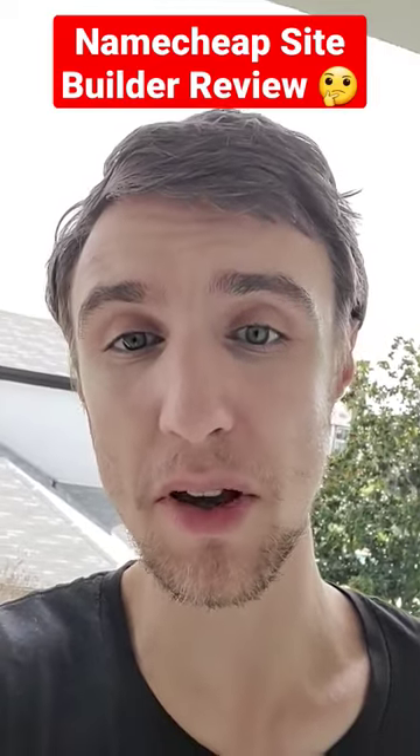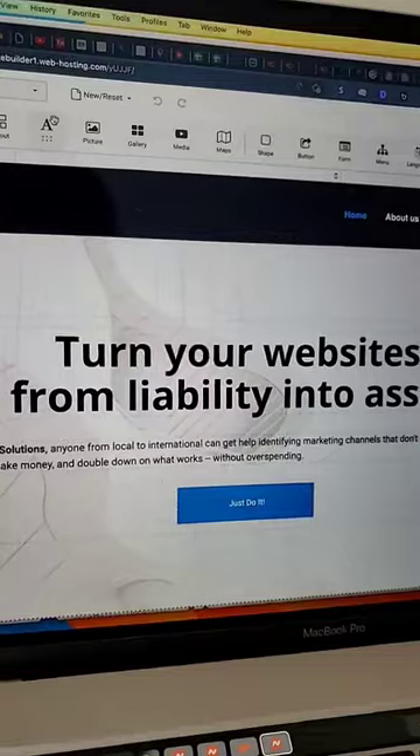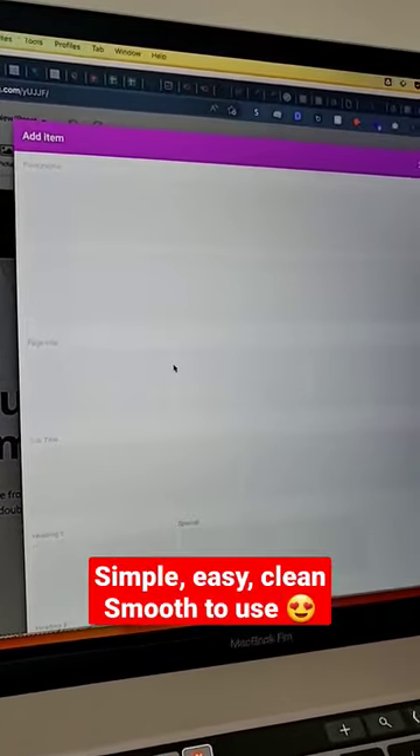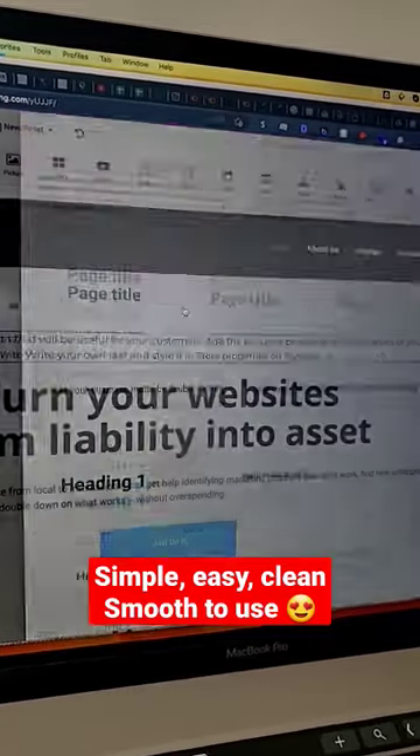Here's my review of Namecheap's Website Builder. Is it any good? First impressions? Simple, easy, clean, elegant, very smooth to use.